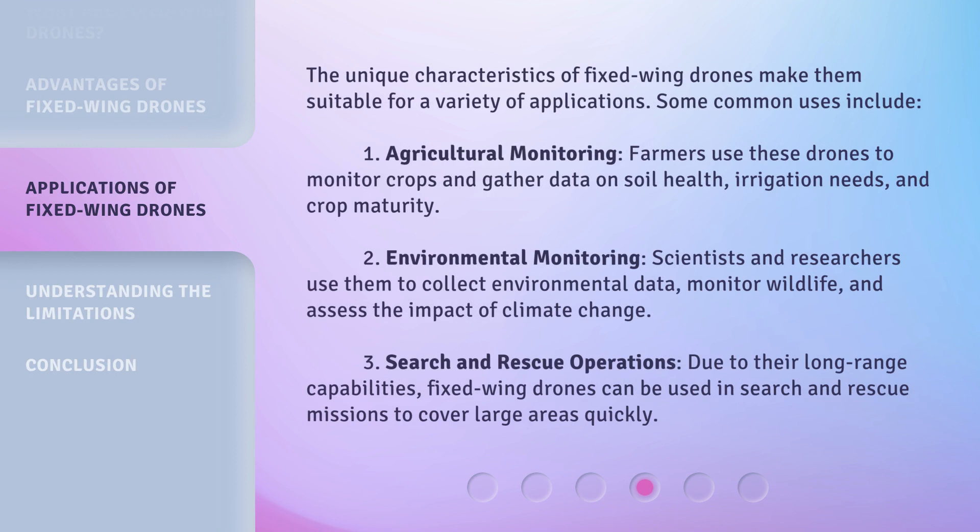The unique characteristics of fixed wing drones make them suitable for a variety of applications. Some common uses include: one, agricultural monitoring — farmers use these drones to monitor crops and gather data on soil health, irrigation needs, and crop maturity; two, environmental monitoring — scientists and researchers use them to collect environmental data, monitor wildlife, and assess the impact of climate change.